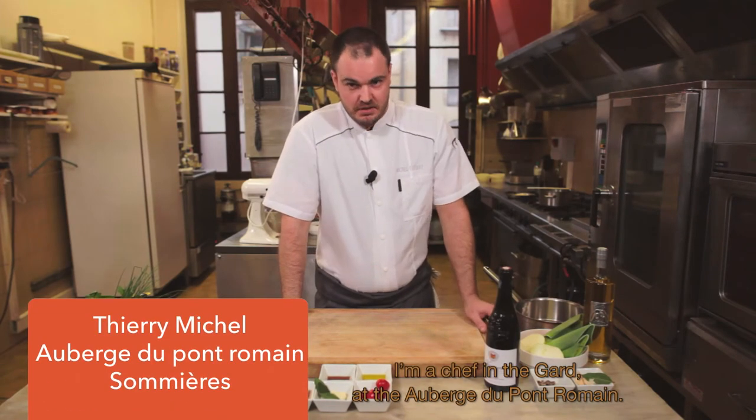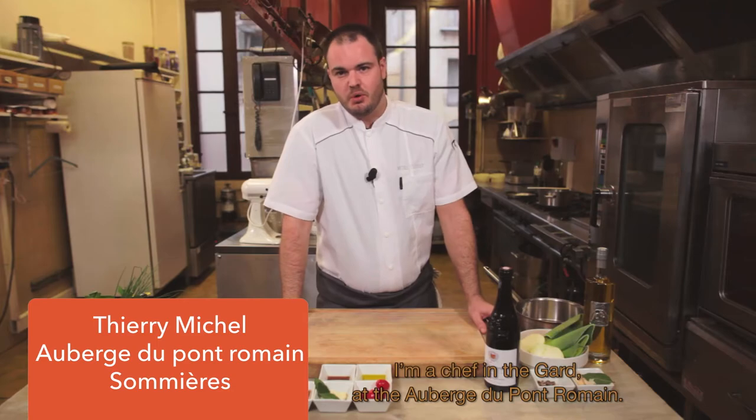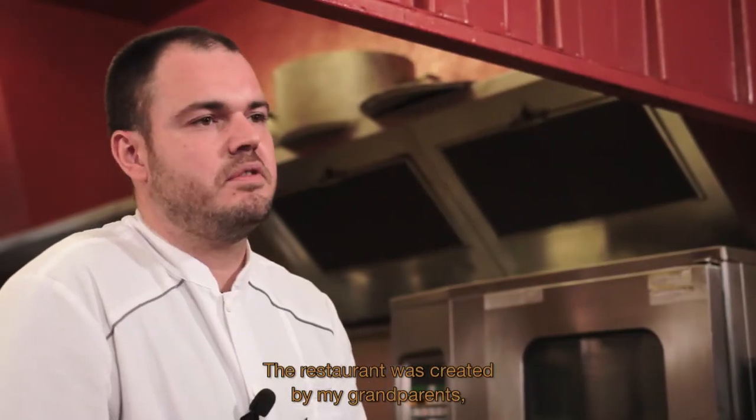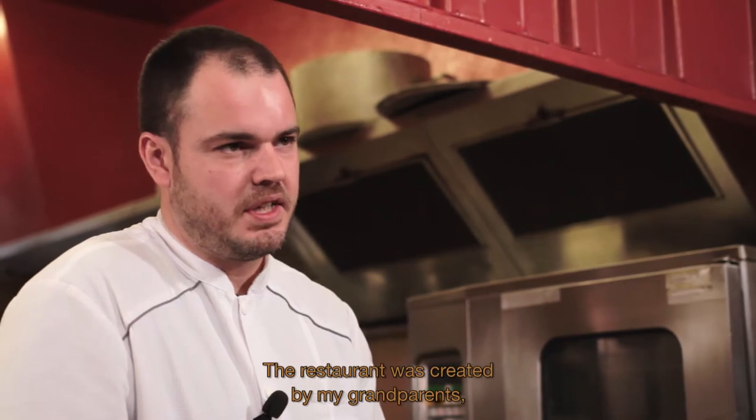Bonjour, je suis Thierry Michel, je suis restaurateur dans la Gare, à l'Auberge du Pont Romain. C'est un établissement que nous avons en association avec mon frère, qui a été créé par nos grands-parents. Nos parents l'ont également tenu pendant plus de 40 ans.